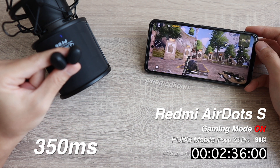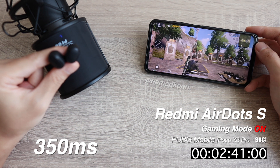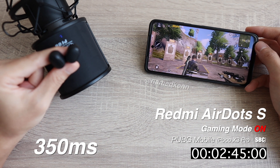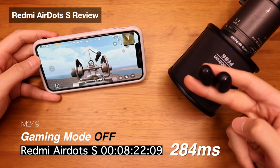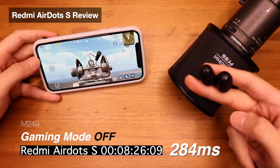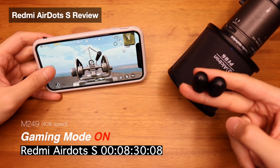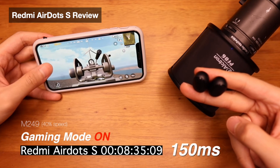That's not a good start. The audio lag is very noticeable, and just letting you know, normally this number is around 300 milliseconds on iOS devices. The gaming mode makes it a bit better at 350 milliseconds. But the Redmi AirDots S is the lowest latency earbuds I have ever seen — when tested on my iPhone X, it goes as low as 150 milliseconds, which is very close to the internal speaker latency.